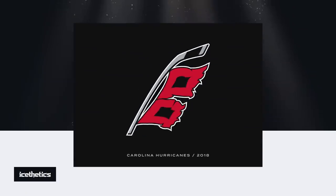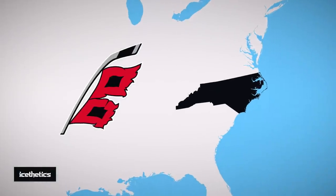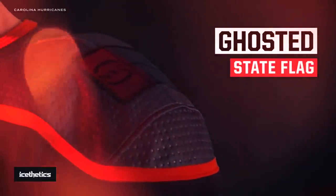The most understated use of state symbolism can be found on the Carolina Hurricanes' third jersey — the gap between the windblown storm flags cleverly forms the shape of North Carolina, while a subdued version of the state's flag adorns the left shoulder.